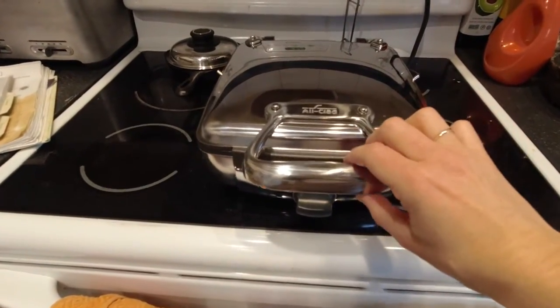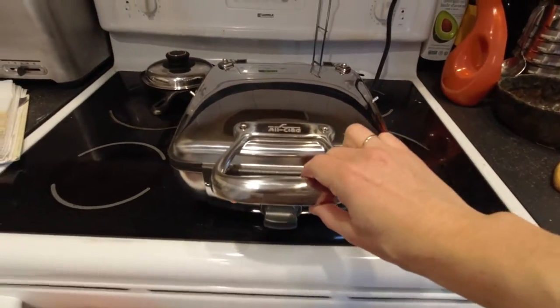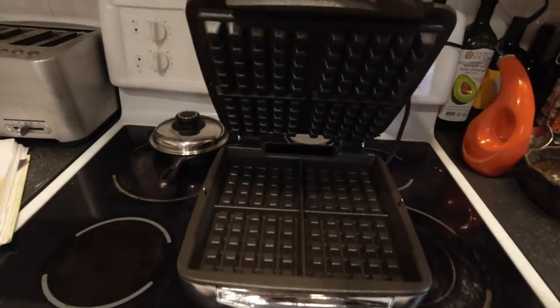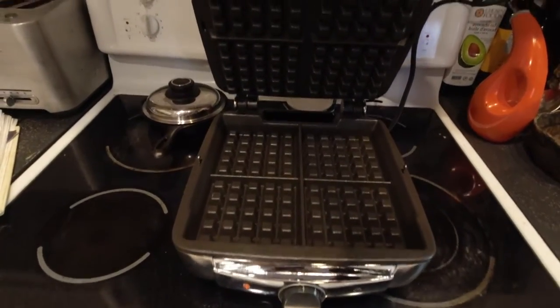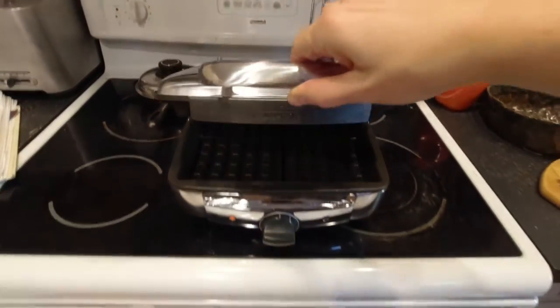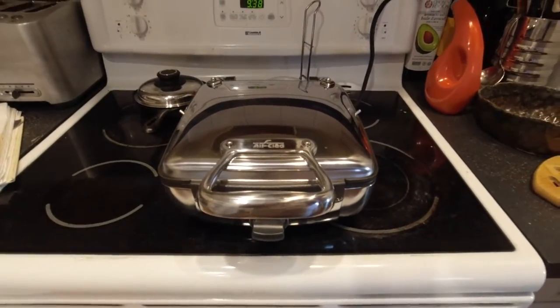I don't think I showed you guys our new waffle iron that Clancy's dad bought us as a family gift for Christmas. We've been looking for a waffle iron that's bigger and works better for our family, and this is the one that we found, and he was so happy to buy that for us. This will be our first batch of waffles using this thing.